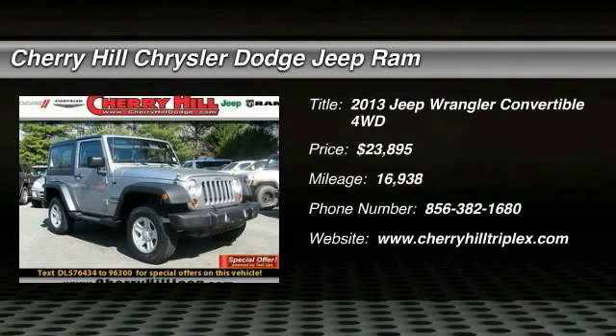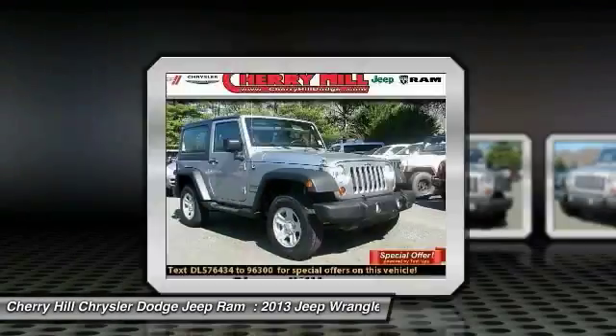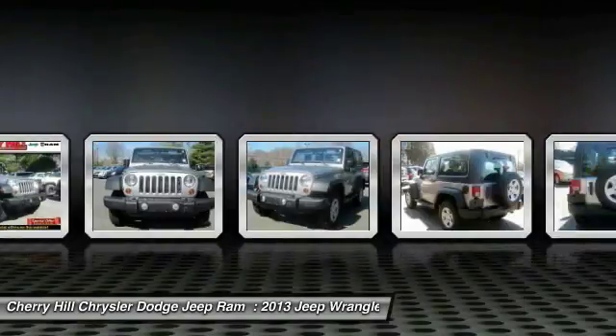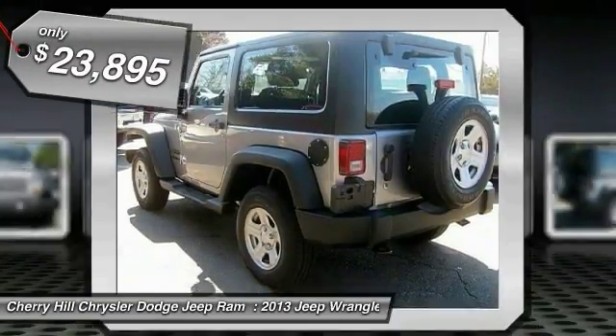The 2013 Wrangler. Few vehicles are better off-road than a Jeep Wrangler. This is the one that started it all, traceable to the original Jeep. The Wrangler is the very symbol of off-road capability and is priced below $25,000.